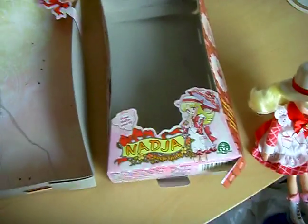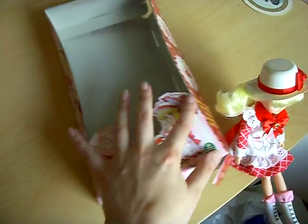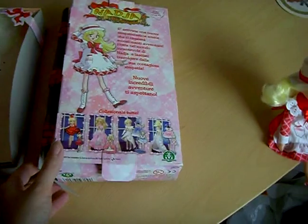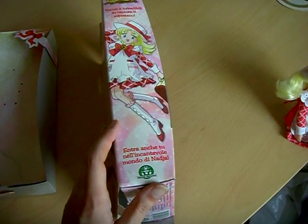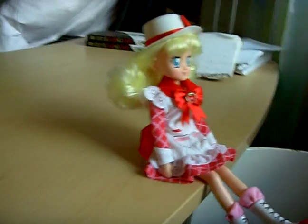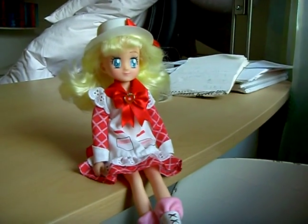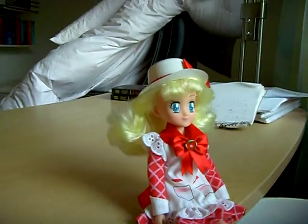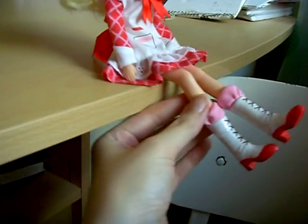This is the box. And this is the Naccia doll wearing her orphanage outfit with hat.